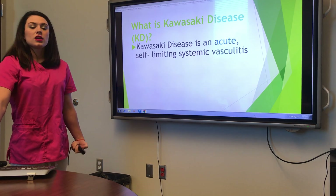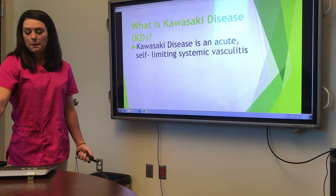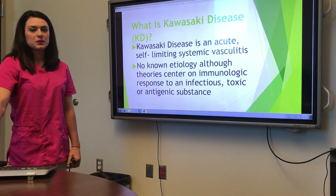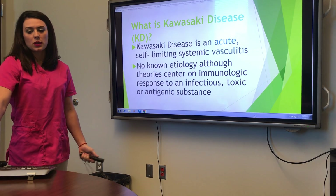It is an acute self-limiting systemic vasculitis. The etiology is not known, although they think it's possibly an immunologic response to infections, antigenic substances, that sort of thing.